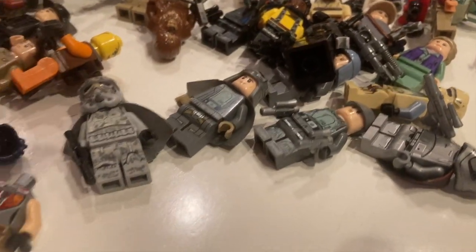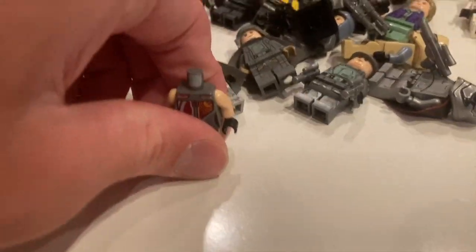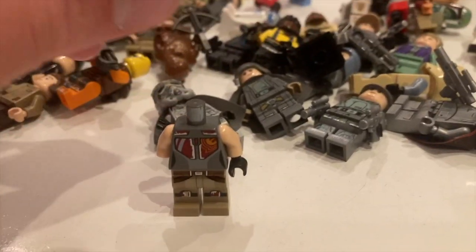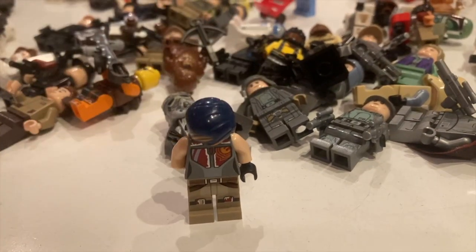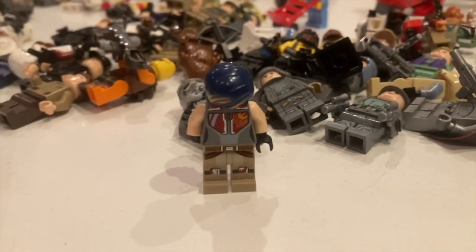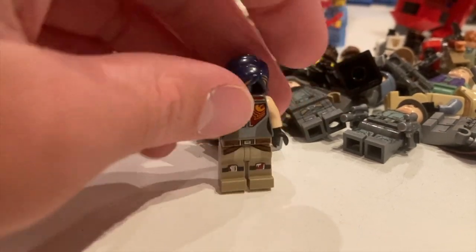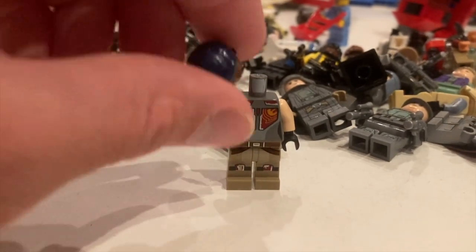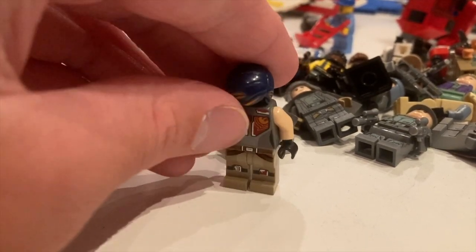Next up is Sabine Wren without her head — I might find it later. I'm excited about this because as a sneak peek, I already have her helmet from a 20-dollar eBay lot. Now I have the full complete figure — I have another head of hers I can put on. Her hair was in there too, so I now have both versions of Sabine and her helmet.